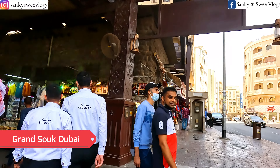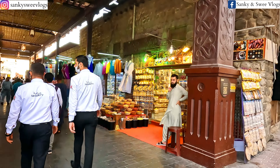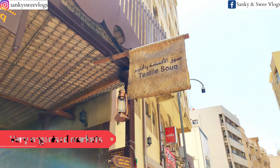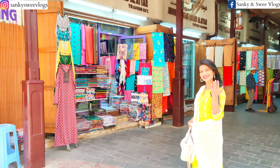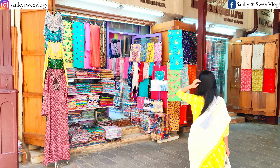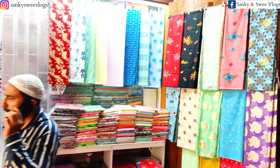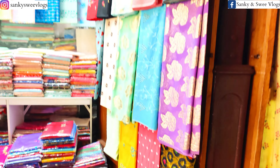Yeh galiyaan, yeh chobare — mujhe yeh dekhke yaad aa gaya. Yahaan pe aap ghumte ghumte thodi bahut shopping bhi kar sakti ho, and in cafes mein khana bhi try kar sakti ho. Agar aapko hamaare saath yeh video dekhne mein maza aa raha hai, toh is video ko jaldi se like kar dijiye.